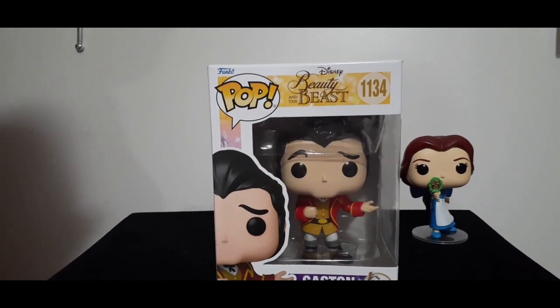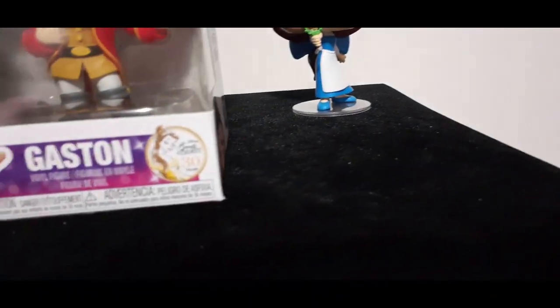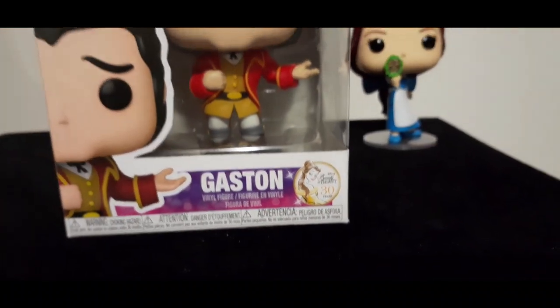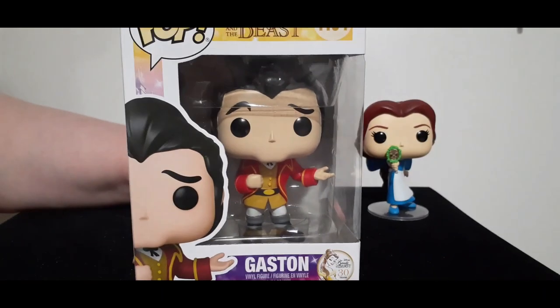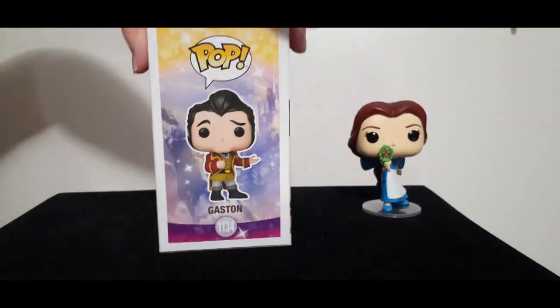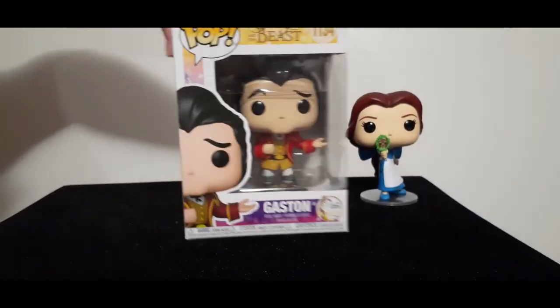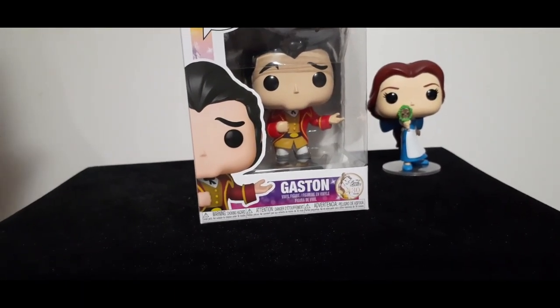Here is another Funko Pop, which as you can tell from the bottom is a Disney Beauty and the Beast 30th anniversary Funko Pop. I really like this one because this is Gaston dressed in his cool gear, ready to propose to Belle. I'm going to show you the side, side, the back, and here's the bottom. Stay tuned because I'm going to unbox this very gorgeous, but equally arrogant dude.